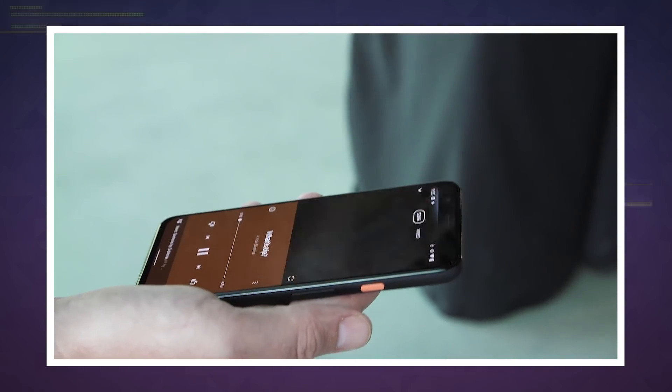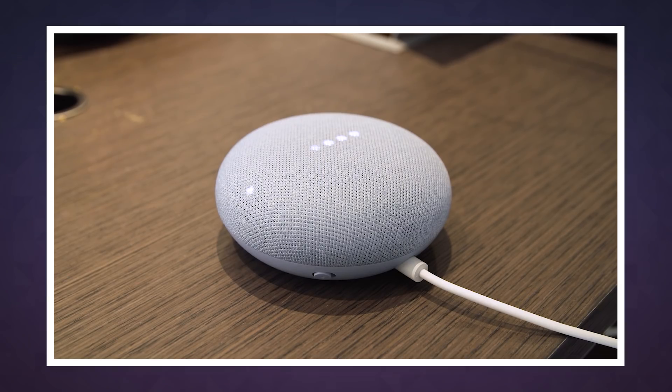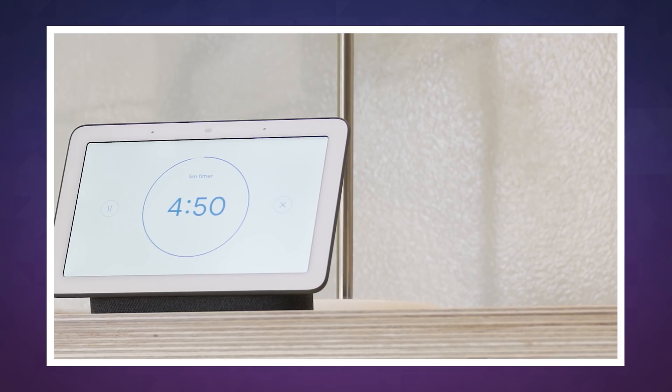The Nest Mini does something similar with an ultrasound emitter that detects when your hand is nearby and turns on some lights to let you know where the capacitive volume buttons are. It's early days, but it's not hard to imagine the rest of Google's hardware eventually getting these kinds of motion-sensitive features.